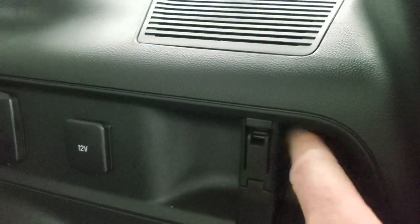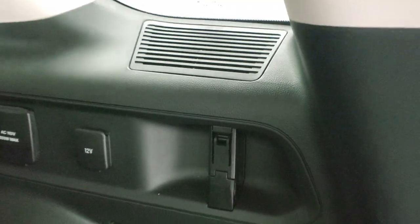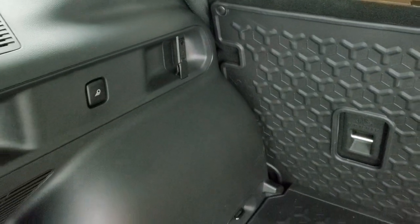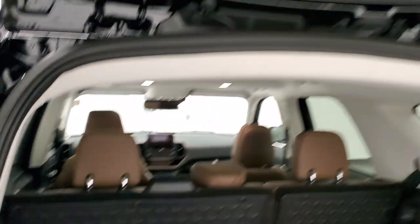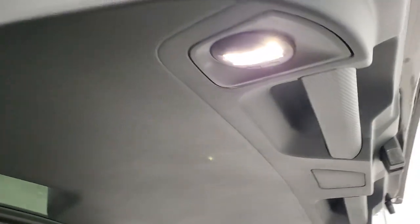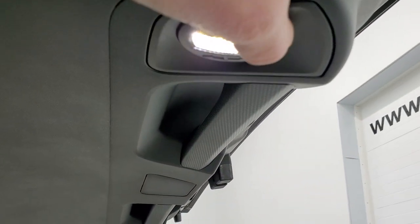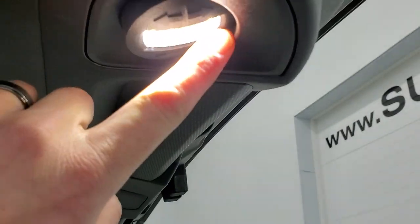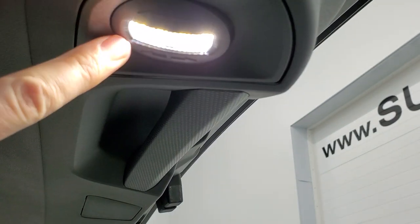You get these cargo net holders right there. The other cool thing is you get these cargo lamps right there in the tops of the tailgate. They're LED and they're adjustable — you can push them to adjust to wherever you need to see and they kind of stick into place. So that's pretty neat.